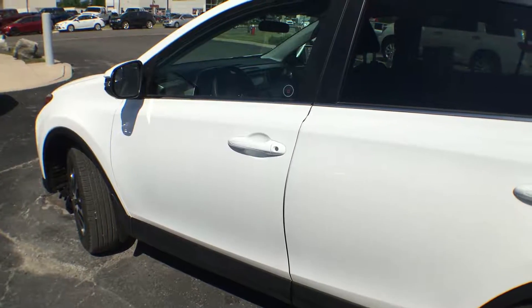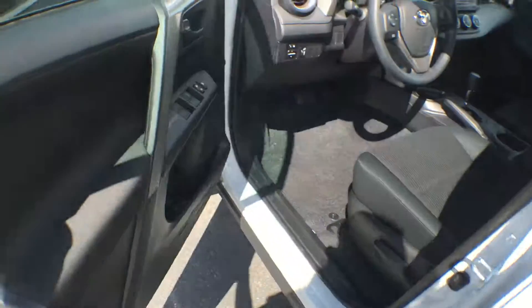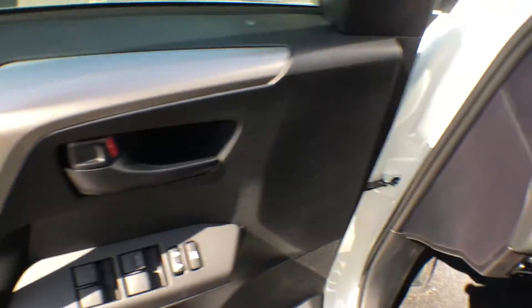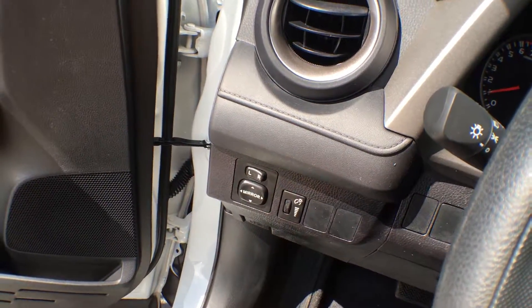This RAV4 comes with keyless entry — on the key fob just press unlock and it'll allow you right into the vehicle. On the driver's side door you have your controls for your power windows as well as your power locks. You can also control your side view mirrors and dim the lights on your dash.